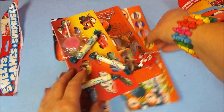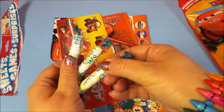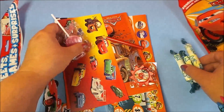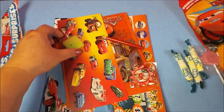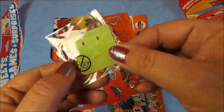Alright, so here we are. We've got three packets of fizzy sweets — yum. We have a lollipop. I'm not sure what that is.